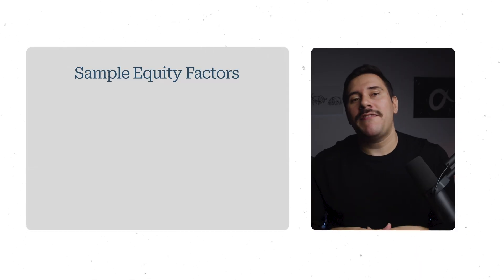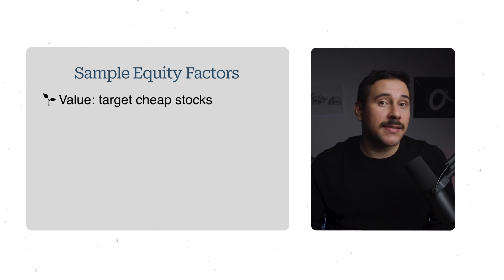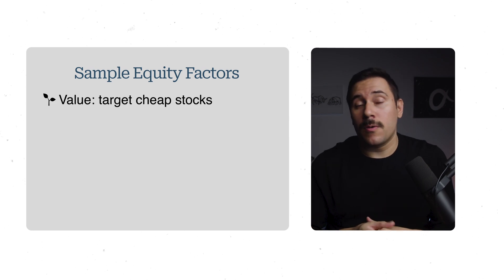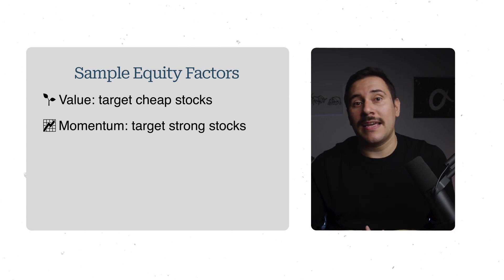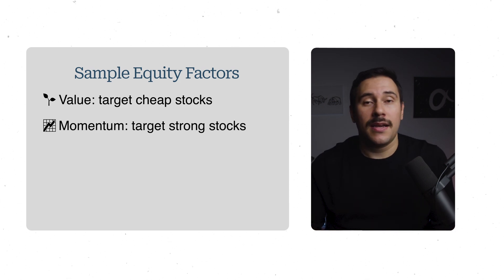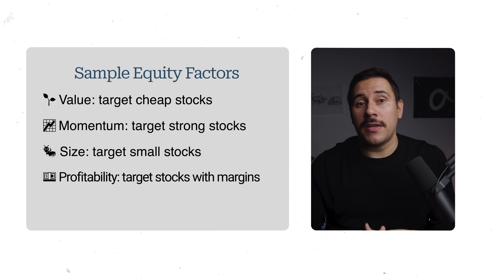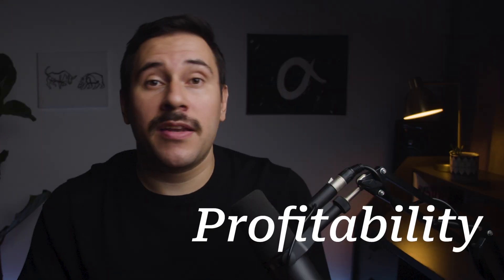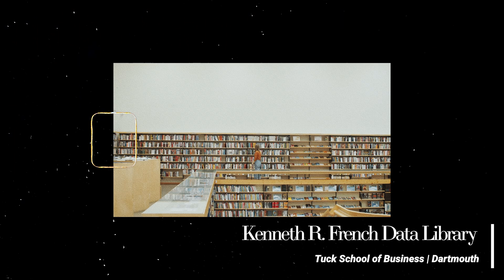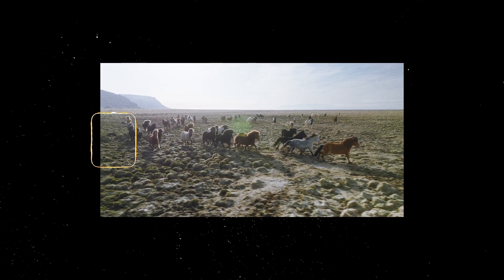For example, when investing in stocks, you could target the value factor and invest in stocks that are trading at bargain prices compared to their earnings or any other fundamental metric. Or one could invest in momentum — stocks that show strong performance against a basket of peers — size, or stocks with smaller market caps, or profitability, or stocks with healthy operating margins. Today, we're specifically going to look at value, momentum, size, and profitability factors, gathering data straight from the Kenneth French data library from Dartmouth College, and run a horse race to answer the next two questions.